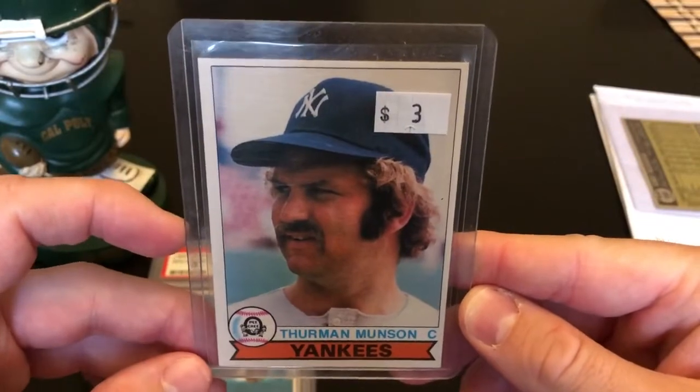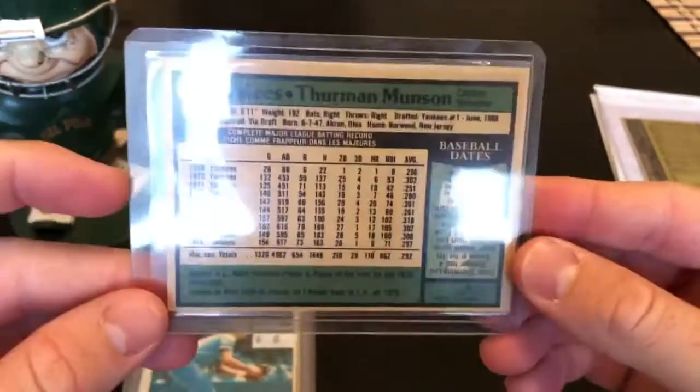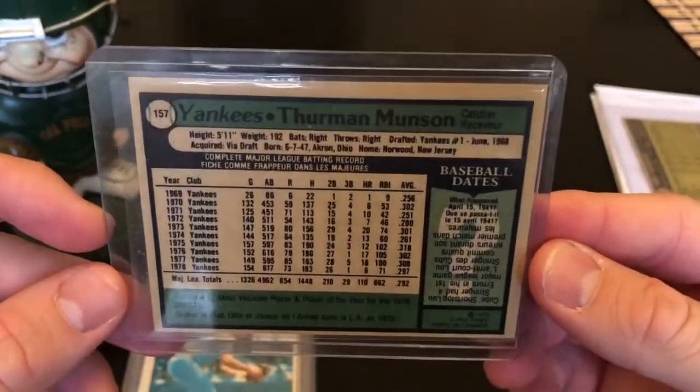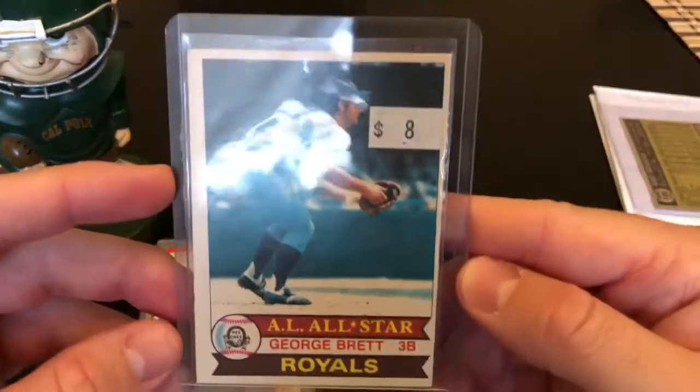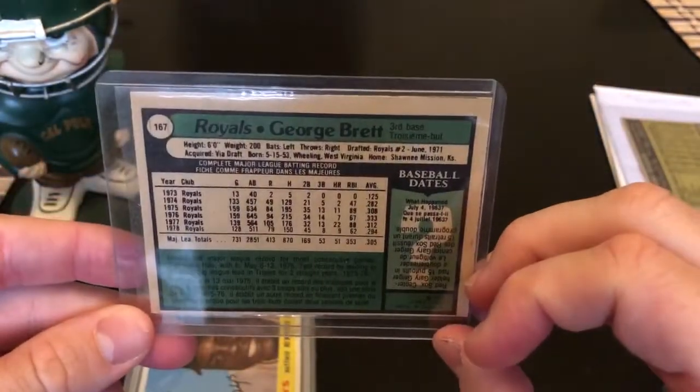Thurman Munson — this actually looks like OPC rather than Topps. You can tell by the back, which just looks kind of wild — '79. And another one: George Brett OPC '79. You can tell by the back as well.